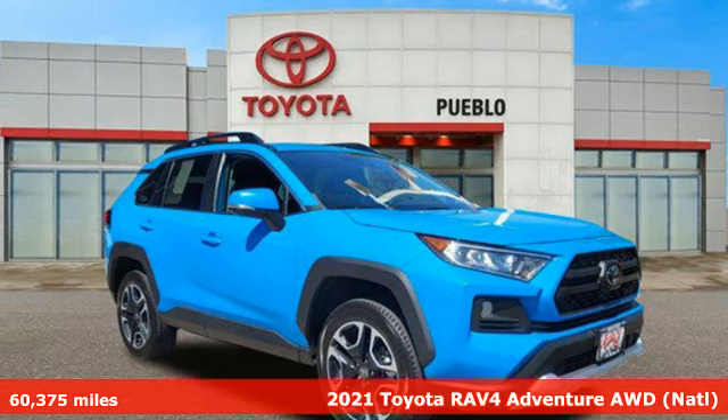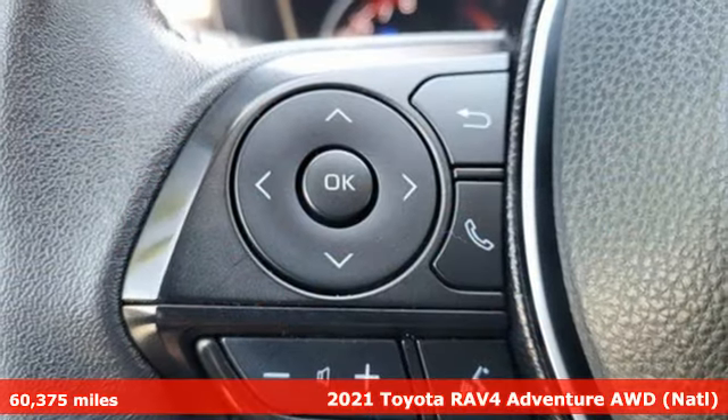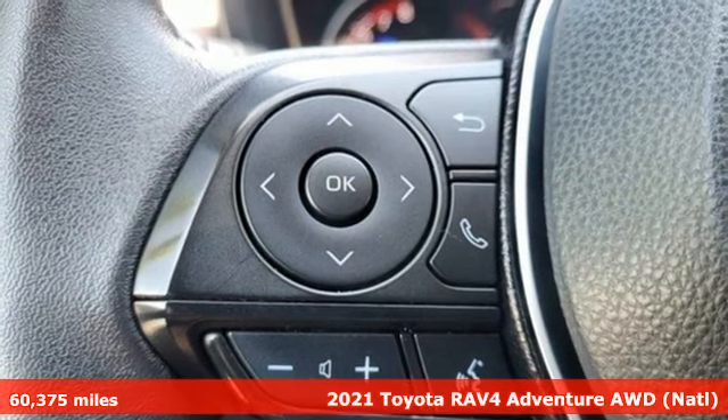Here's a 2021 Toyota RAV4. When you're looking for comfort, convenience, and quality, you think Toyota.